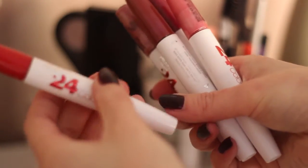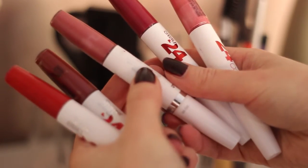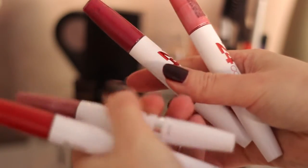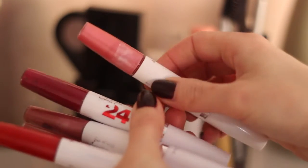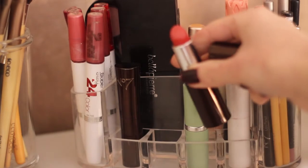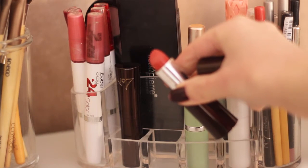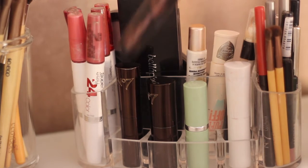Here we've got some lipsticks. I absolutely love the Maybelline Stay Perfect range and have, as you can see, quite a few colours. My latest lipstick purchase is from the No.7 range at Boots — it's this gorgeous soft coral colour called Autumn Truffle.